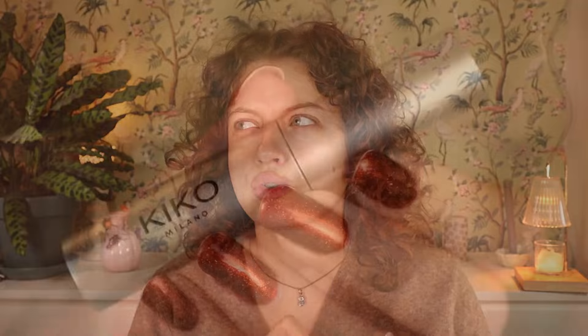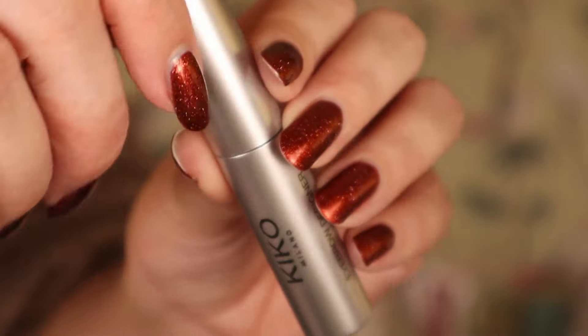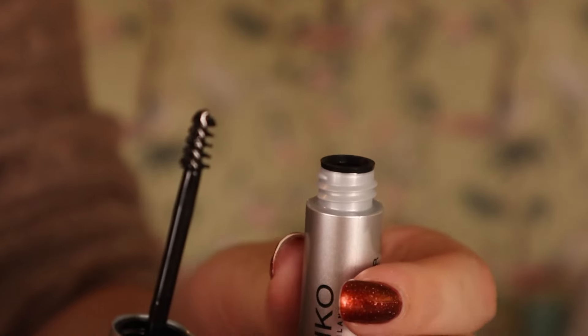Day fourteen is an Eyebrow Designer Gel Mascara. I don't think I've tried this one - I tried another from Kiko Milano but it was the wrong shade. This is gonna be a clear one. It's clear, with a little brush - we're gonna try it.